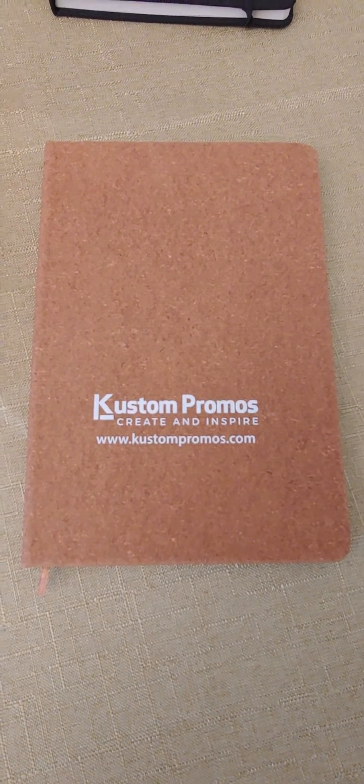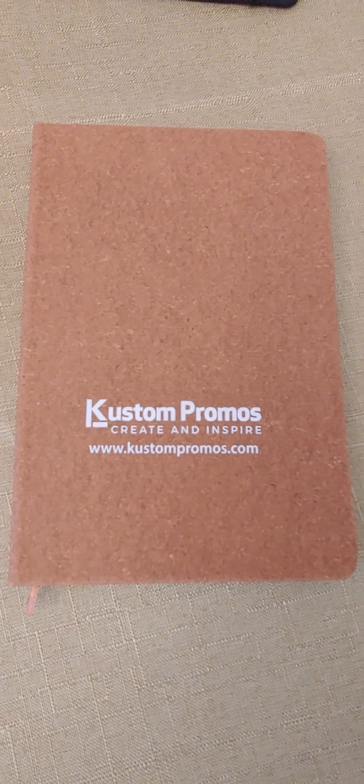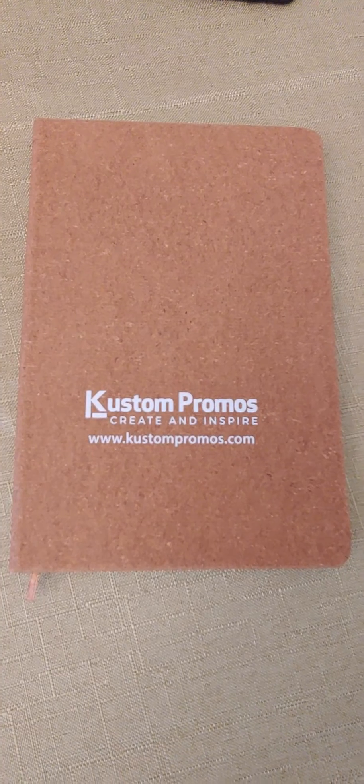Hello everybody, it's John here with LJ Consulting. This is a video for Custom Promos, which is our trade show presentation for those who couldn't make it out to the Atlantic Canadian promotional products trade shows.